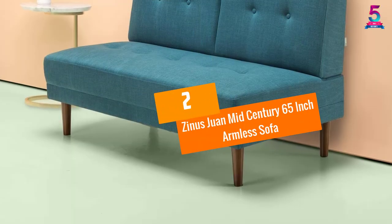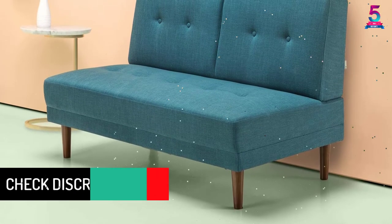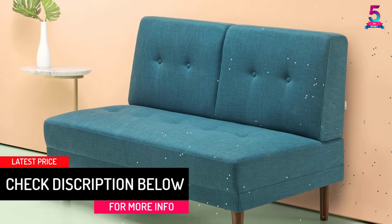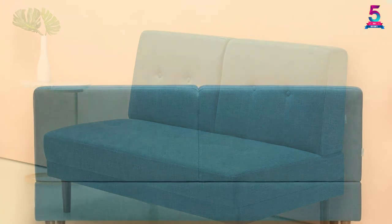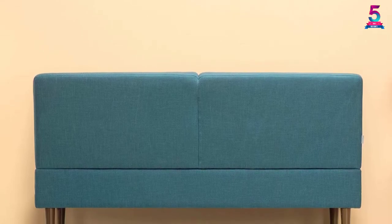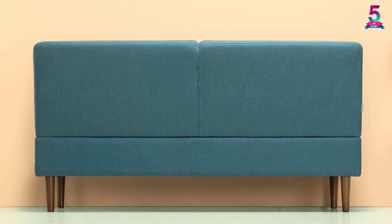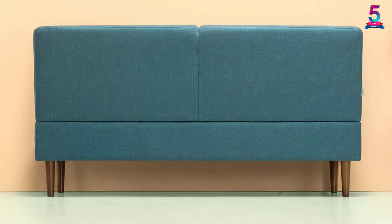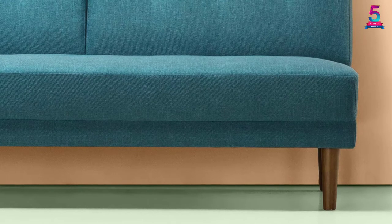At number 2, the Zynoswan Mid-Century 65-Inch Armless Sofa. This armless sofa comes with tool-free installation, making it easy to set up. The sofa has polyester material, so the fabric is very soft, smooth, and breathable. The sofa has dimensions of 65x30x33 inches, making it perfect to cover at least two persons. In addition, the sofa comes in an elegant turquoise color, fitting any room and decor.